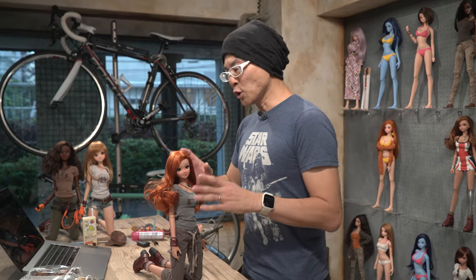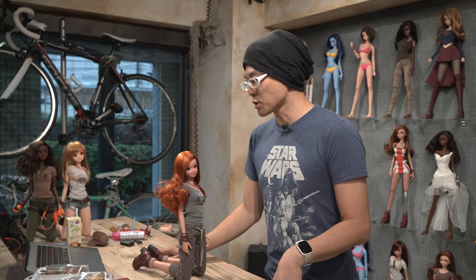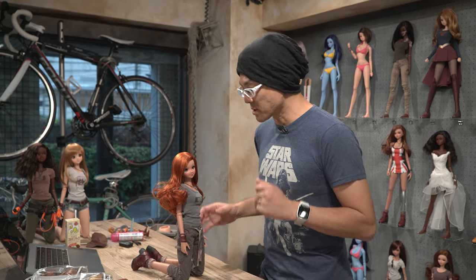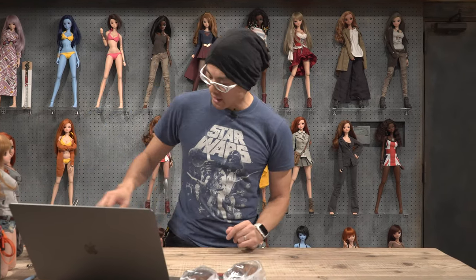Not only are wigs the most difficult thing to make, they're the most difficult thing to actually put on. There are a few things I'd like to go over when you first get your SmartDoll — things that you must learn. First of all, I'd like to talk about some of the tools I have.